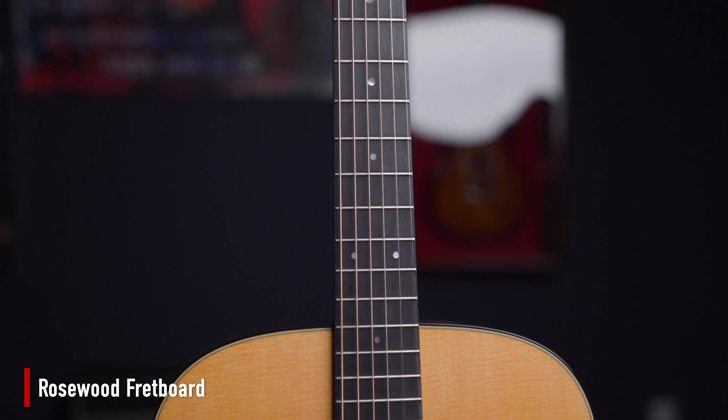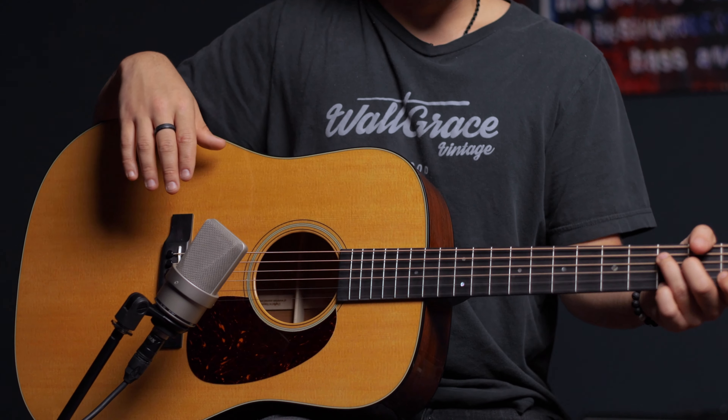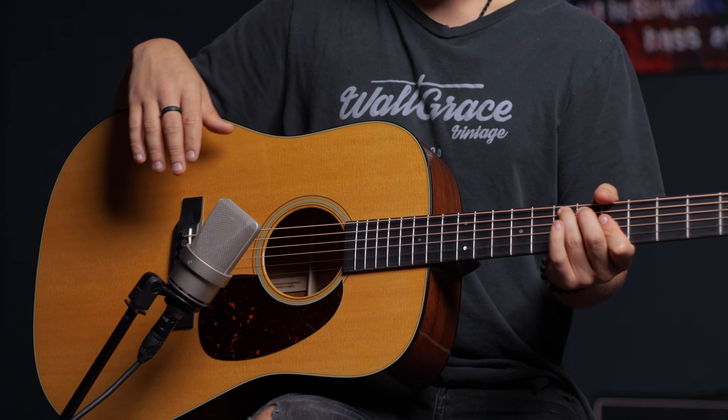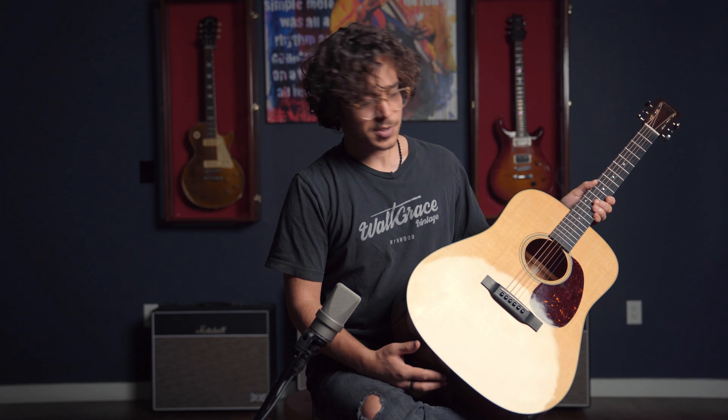Even though it's a brand new guitar, acoustics tend to evolve — they break in after a few years. But with some of these Martins you don't even have to wait; they just sound so good right out of the factory. It's incredible. The neck is super comfortable, and it comes set up from the factory to perfection. You can fly on it, and it's just an acoustic guitar. Let's go ahead and do some playing.